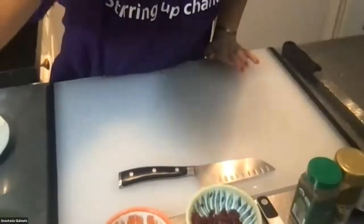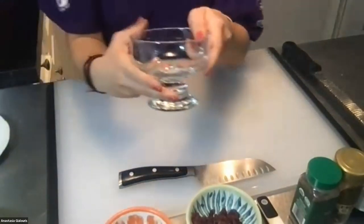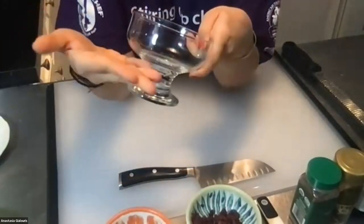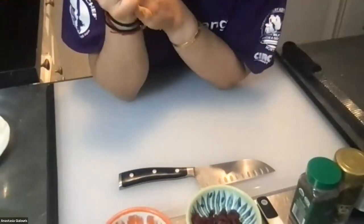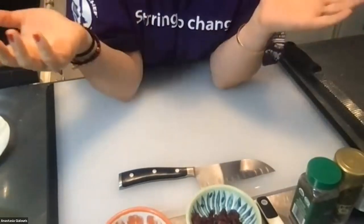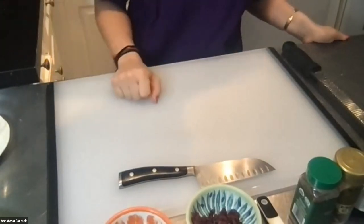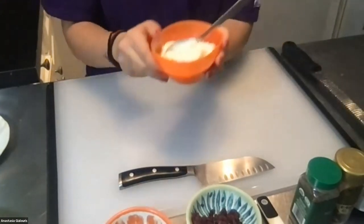Let's go over what we need for our parfait. First, you need a clear glass, bowl, or jar so you can see those lovely layers we're about to build. If you don't have a clear glass, you can use a mug or regular bowl — it won't taste any different, but the layers are nice to see.